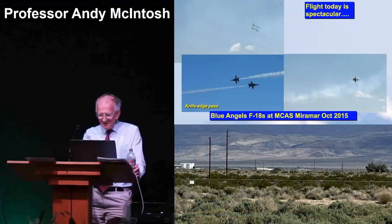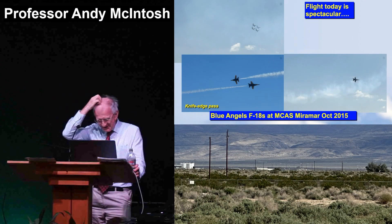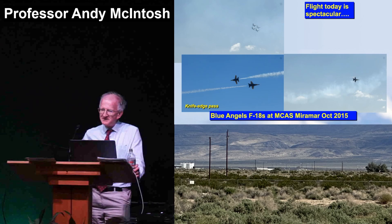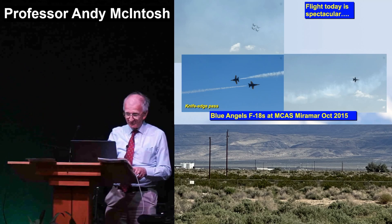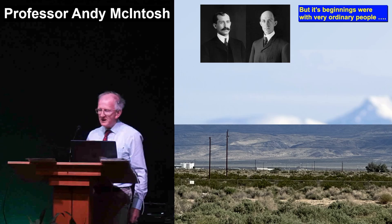The knife-edge pass is a well-known display procedure, which is hugely dangerous but works. These guys have to practice and practice to get it right. There are amazing things going on in flight systems in nature. That, of course, was all man-made. May I remind you that it all started with two people whose names are...?